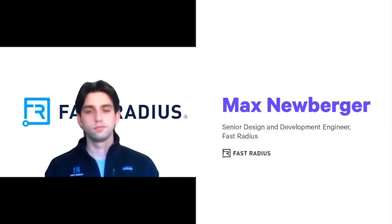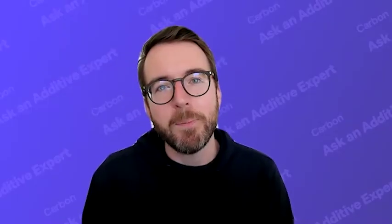I'm joined today by Max Neuberger, who's a senior design and development engineer at Fast Radius. Fast Radius is a member of the Carbon Production Network, and it offers a wide variety of fabrication capabilities. Welcome, Max. Good to have you here. Thanks, John. Really appreciate it.